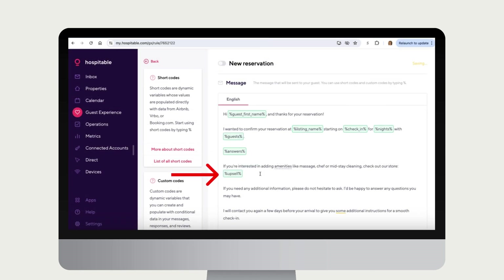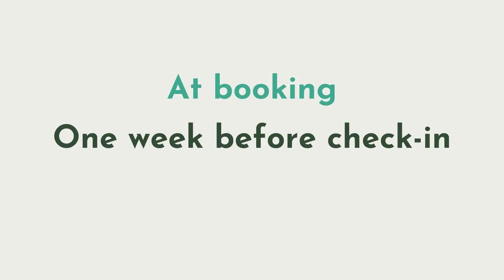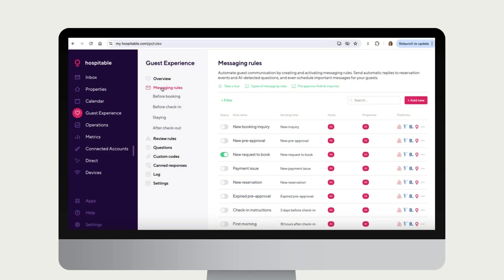Once you've completed this, we're going to add an outgoing message for all your listings in Hospitable. We recommend sharing your store link with guests at booking, one week before check-in, and at check-in. You may already have these messages going out to guests, and in that case just edit your existing message.